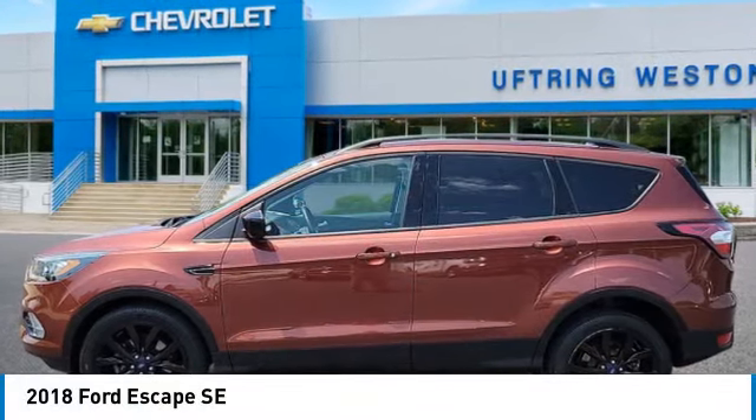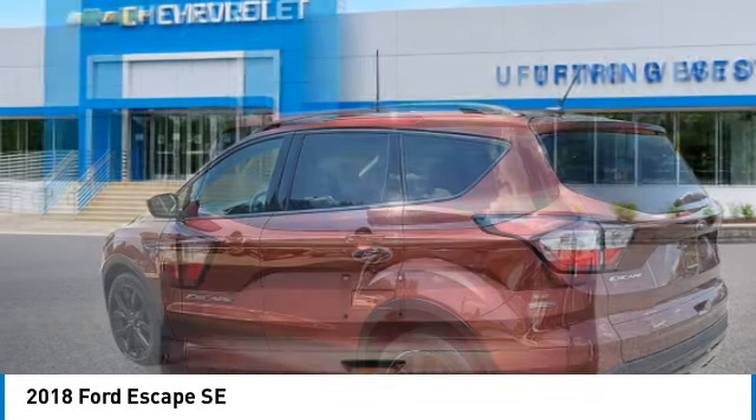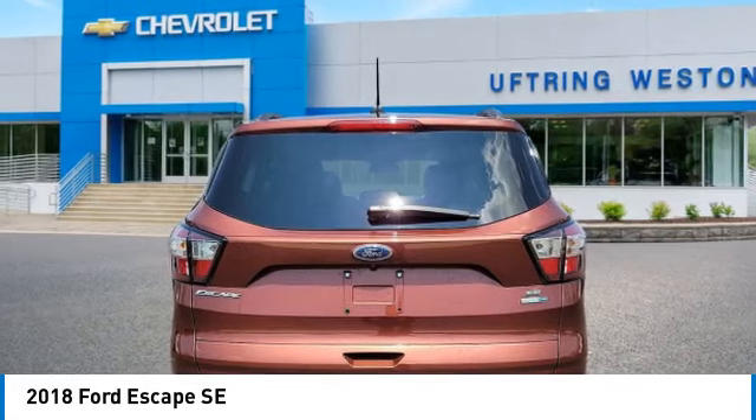Come test drive a 2018 Escape. Gas engines flex, tow, sip, and go with Ford Escape.